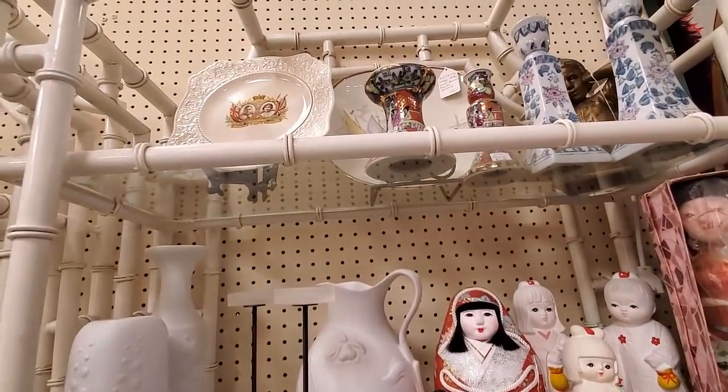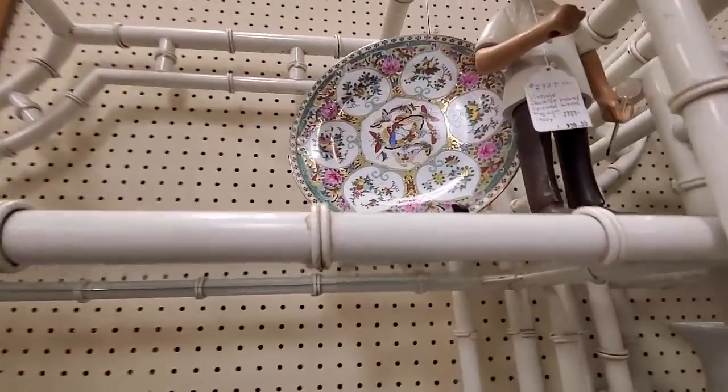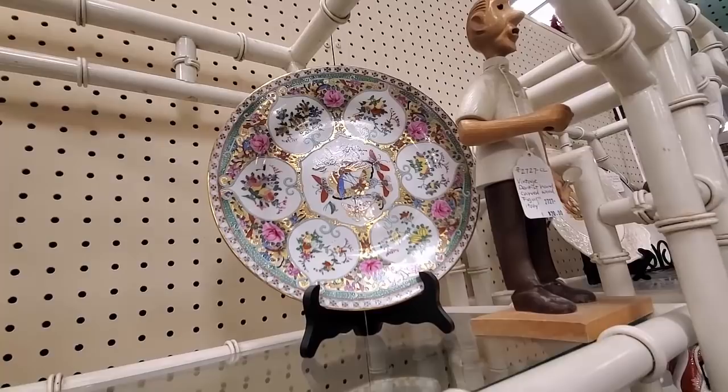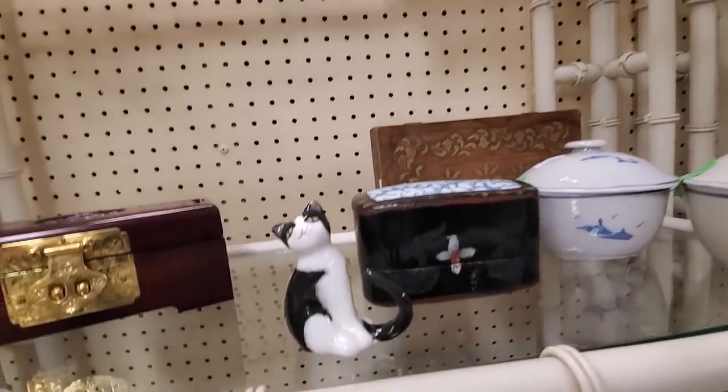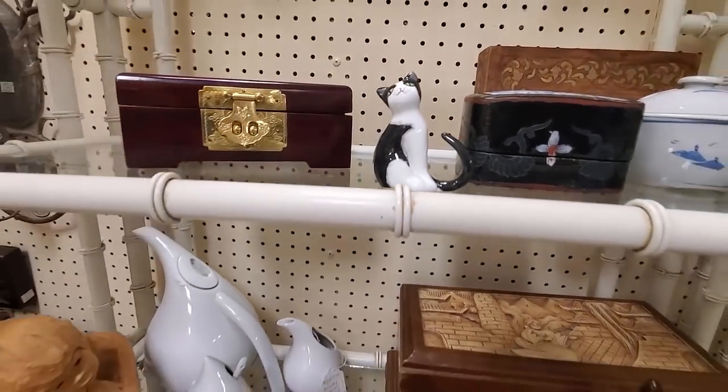That was lacquerware. Pretty Asian dish, but it looks pretty modern. This is a little ring holder - he's cute, but he's modern.